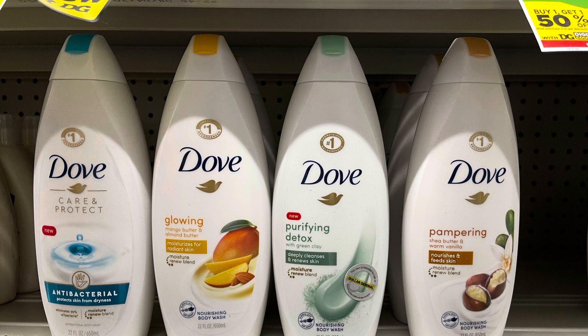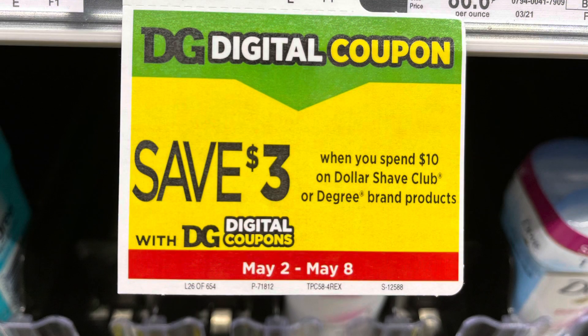We also got a $3 off when you spend $10 on Dollar Shave Club or Degree brand products. This is something you want to look into your Unilever insert as well. We don't have any digital coupons for this as of right now, but it is only Sunday so we do have all week. Hopefully we'll get some that we can pair in with that store coupon.